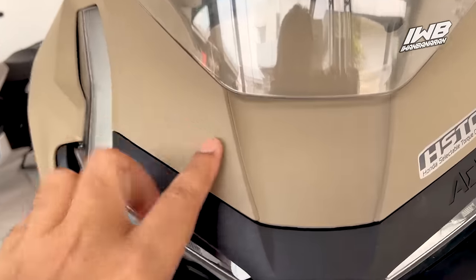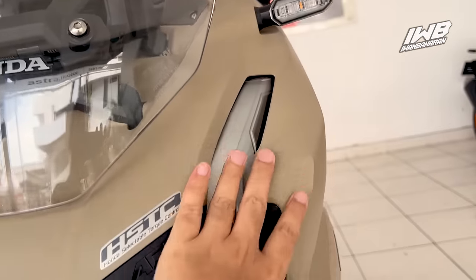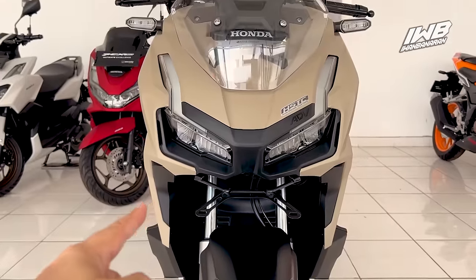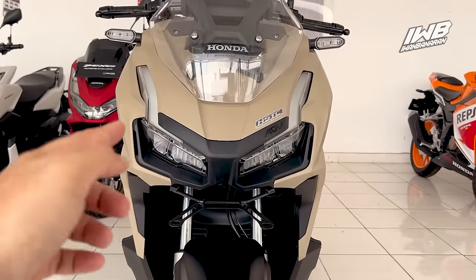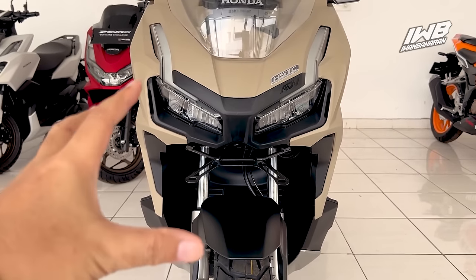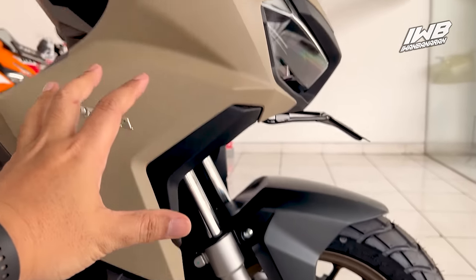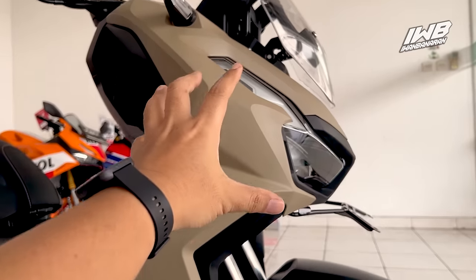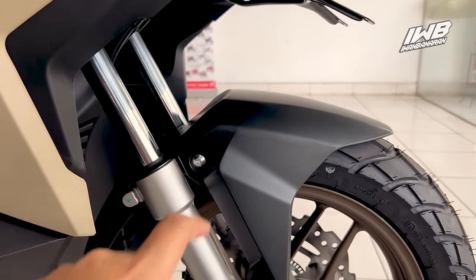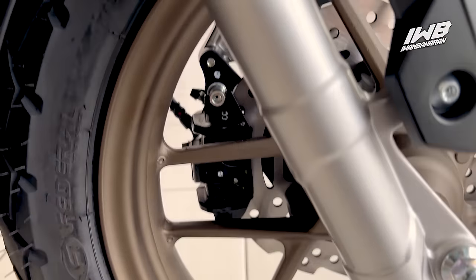Warnanya benar-benar matte — coklatnya matte, tidak ada variasi glitter apapun. Jadi semua di-clear oleh Honda dengan warna matte coklat. Dari depan lurus, casing yang menyembul kiri kanan dengan warna coklatnya, dikombinasikan dengan warna hitam. Fendernya warna hitam, jadi bukan warna coklat — di depan saja sudah ada dua warna yang berbeda. Di sini coklat semuanya dengan emblem Honda 3D, dan bagian bawahnya full black matte.